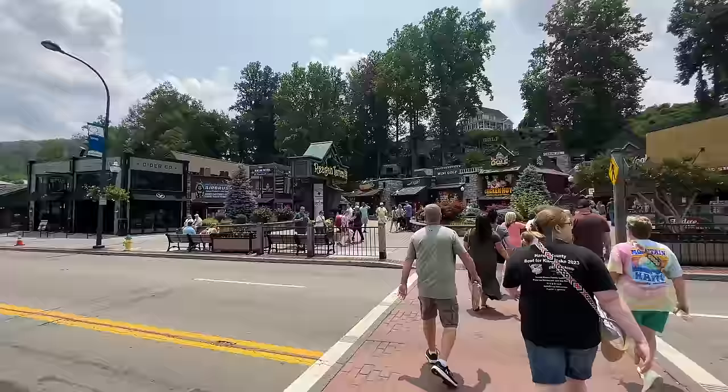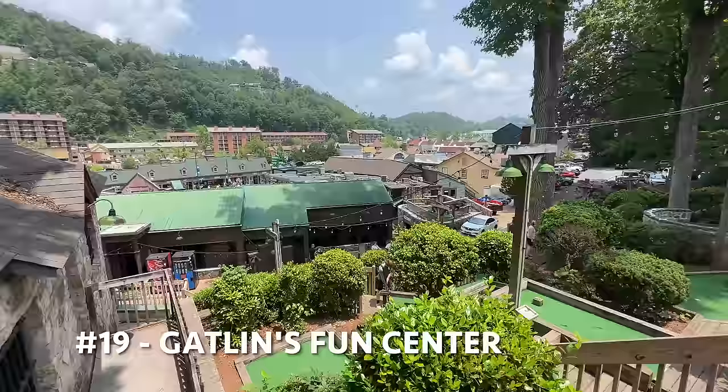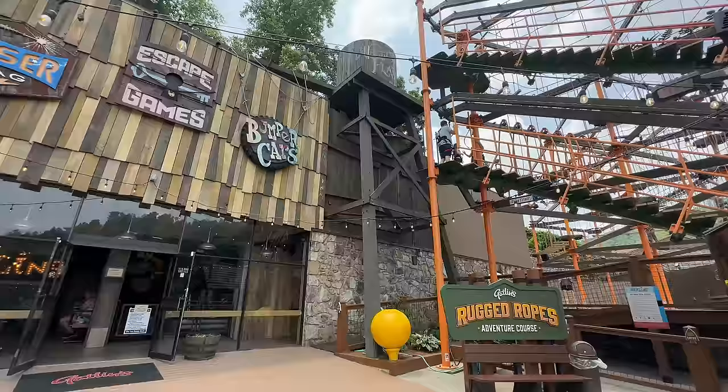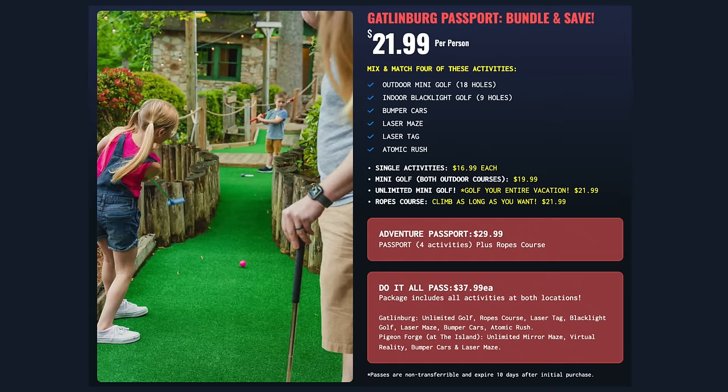We come to Gatlin's Smoky Mountain Fun, which has all kinds of activities. They have mini golf that goes up the mountain in the back — two 18-hole courses. They also have a ropes course with 38 challenges, three stories. There's laser tag in a 3,000 square foot arena, bumper cars, laser maze, and an activity pass — a four-activity pass where you have up to 10 days to complete it. Your pick from outdoor golf, black light golf, bumper cars, atomic brush, laser tag, or laser maze.